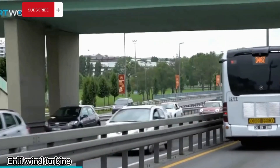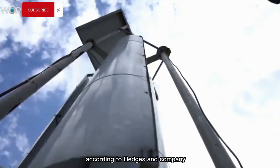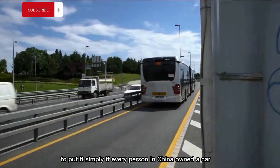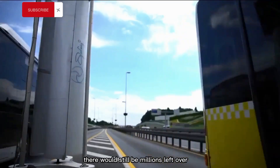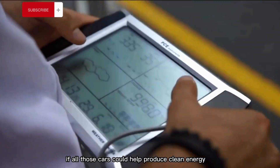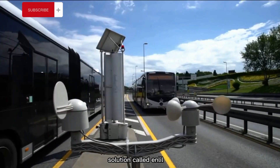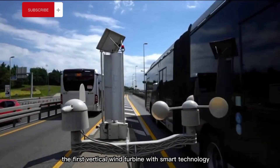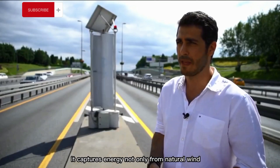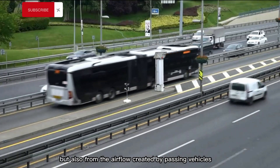Last year, there were about 1.74 billion cars on roads worldwide, according to Hedges & Company. Now imagine if all those cars could help produce clean energy. Turkish engineers have come up with an innovative solution called Enlil, the first vertical wind turbine with smart technology. It captures energy not only from natural wind, but also from the airflow created by passing vehicles.